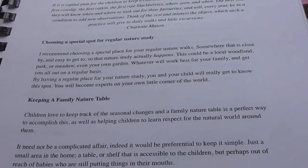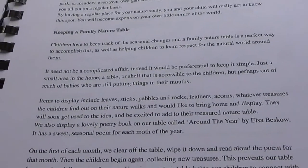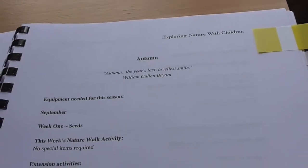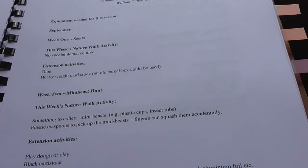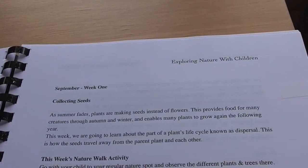It also has a page on keeping a family nature table — you can keep it pretty simple, just displaying items of interest that you find along the way. The next page has a breakdown of the seasons, like a list of resources, so you can go and buy everything ahead of time. Then the next page you get started on your lessons.